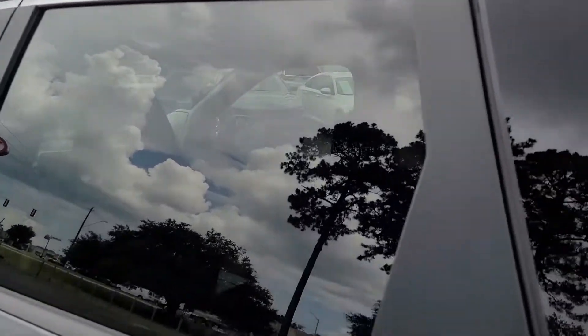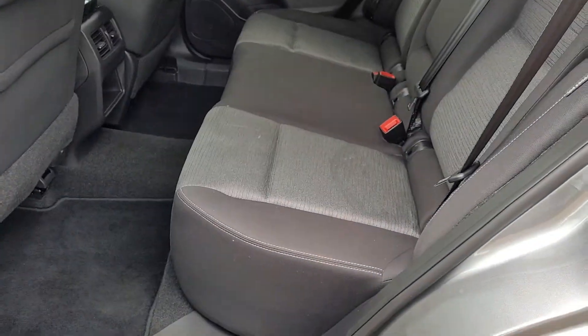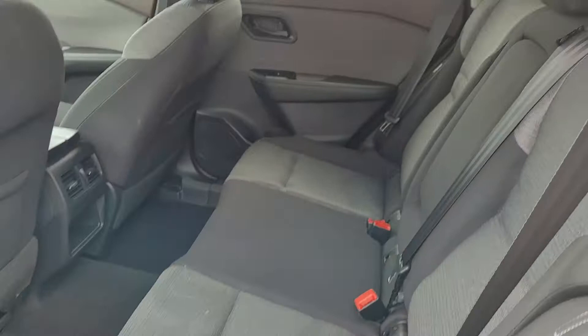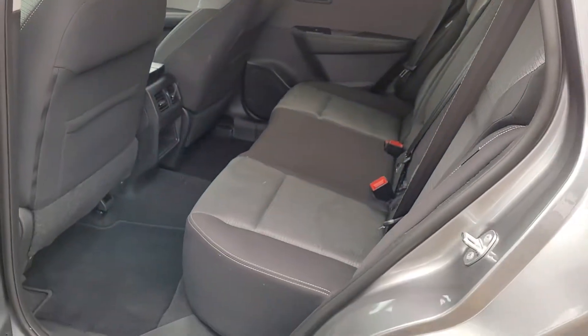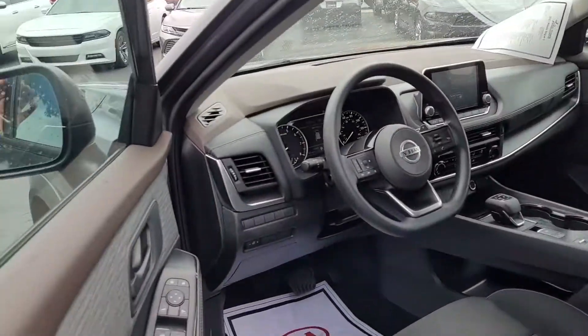Looking inside this vehicle, we have a two-tone interior with black and gray cloth upholstery. Very nice styling — and that's my opinion, but it's just something I haven't seen in most cars.